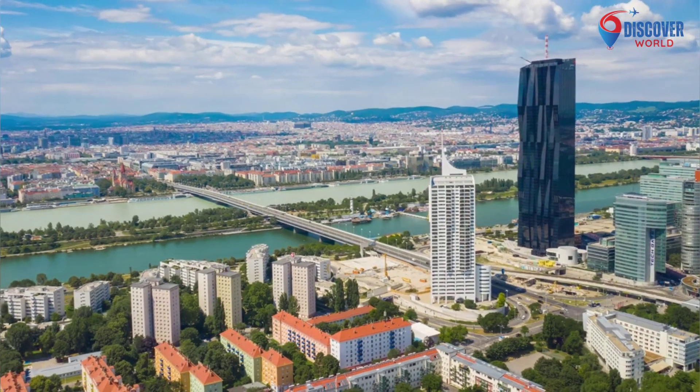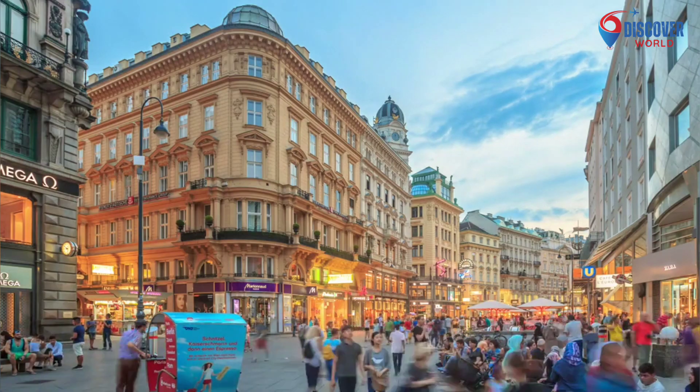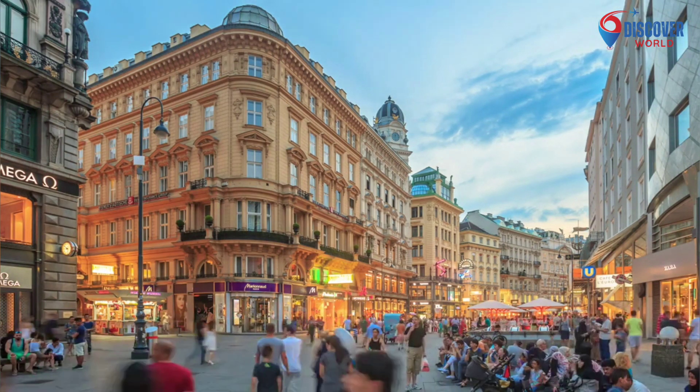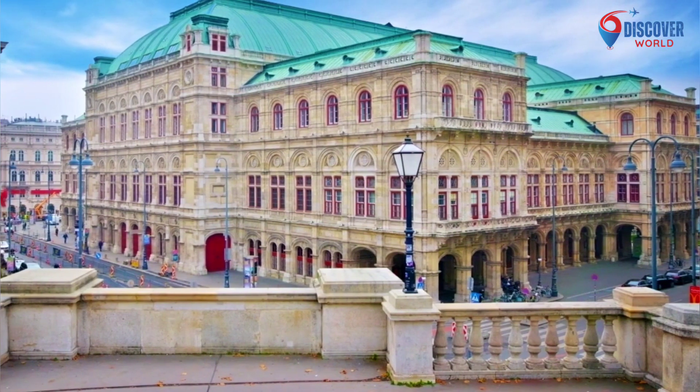Vienna, Austria's capital, is a city steeped in history and culture. Famous for its classical music heritage with icons like Mozart and Beethoven, Vienna boasts stunning imperial architecture, including the opulent Schönbrunn Palace and the iconic St. Stephen's Cathedral.